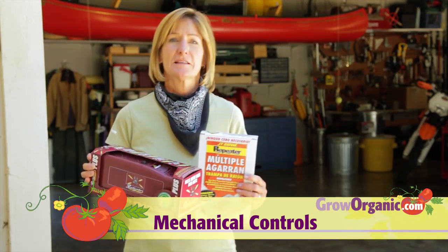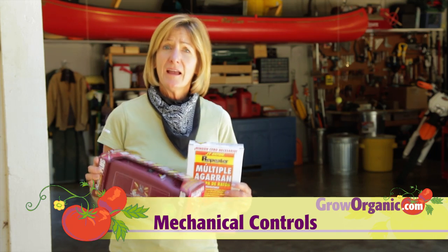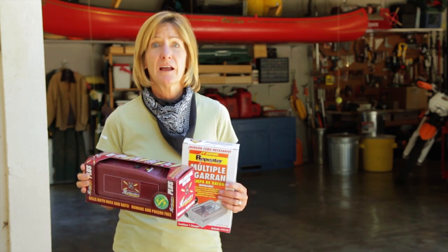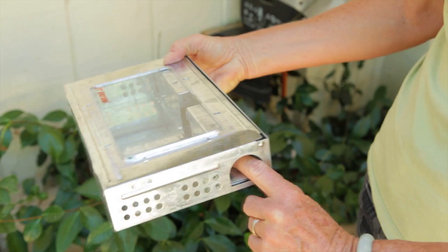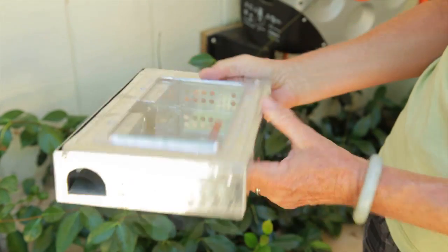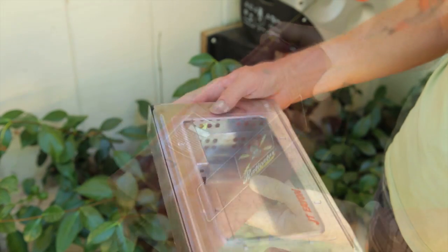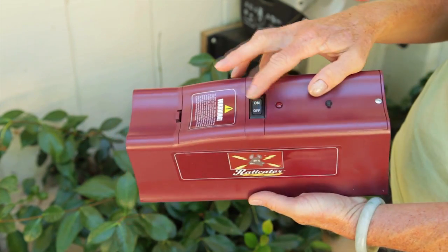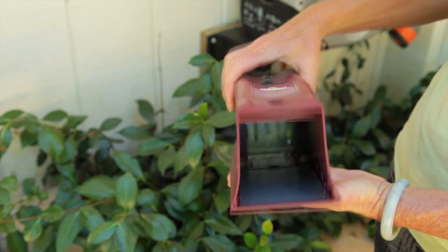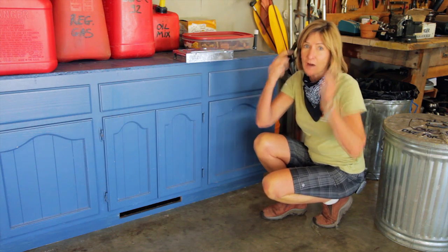Traps are preferred over baits because they won't harm your kids, your pets, or any other wildlife, and you don't have to worry about the rat or mouse dying within your walls and creating a terrible stench. A couple of good options are this multiple catch mouse trap, which can hold up to 30 mice and is a live capture trap. Also, the Raticator Plus electrocutes rats and mice, quickly killing the rodent with a minimum of pain or suffering.